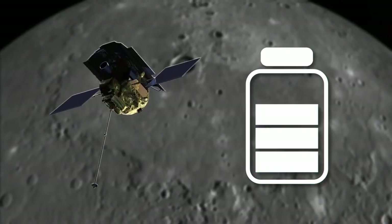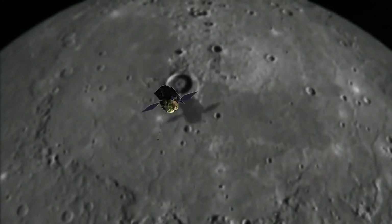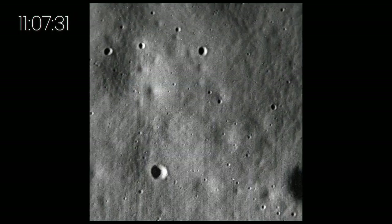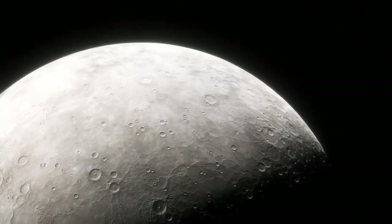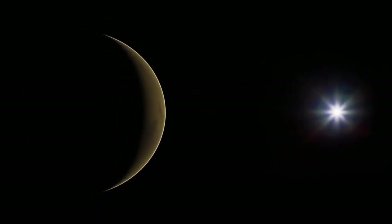The probe's demise was inevitable, as Messenger had been orbiting Mercury since March 2011 and had run out of fuel. Right before impact, it sent back its final image — the highest resolution photo of Mercury ever captured. You'd think that Mercury would be the hottest planet because it's the closest to the Sun, but our next planet is actually the hottest in the solar system.